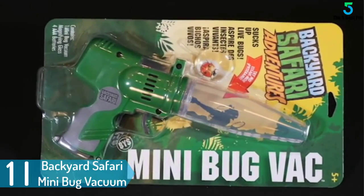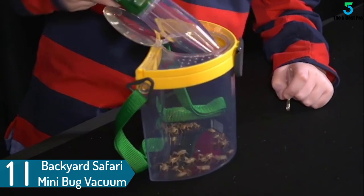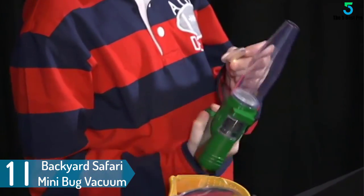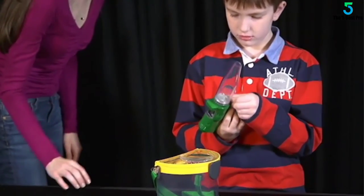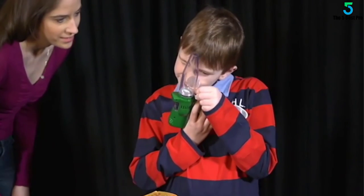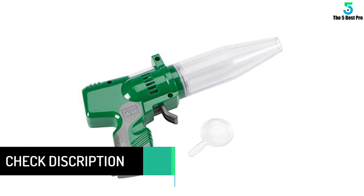And finally at number 1: Backyard Safari Mini Bug Vacuum. Here is a perfect mini bug vacuum that will keep away insects from the surrounding. The device can be used in the backyard, patio, decks or any other suitable place to keep away insects. It is a humane device which traps and sucks insects without touching them. Apart from this, it has a detachable nozzle, which allows for easy emptying of the insects.